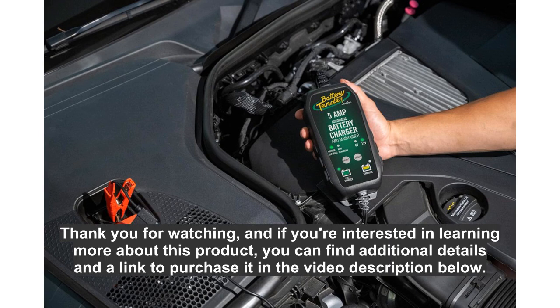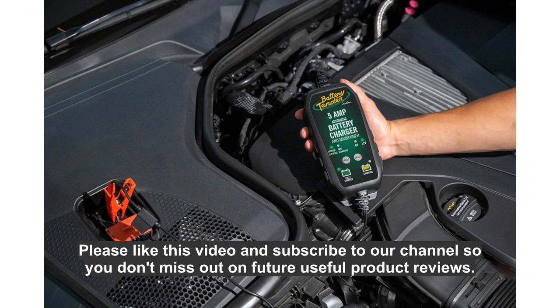Thank you for watching. If you're interested in learning more about this product, you can find additional details and a link to purchase it in the video description below. Please like this video and subscribe to our channel so you don't miss out on future useful product reviews.